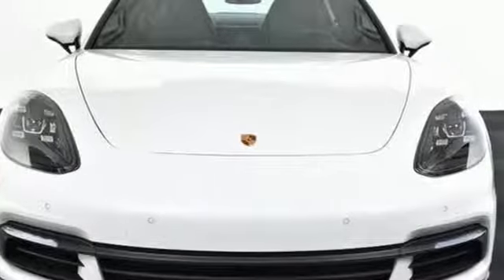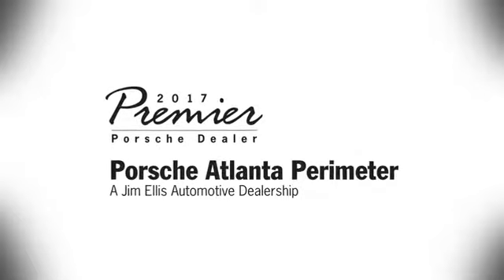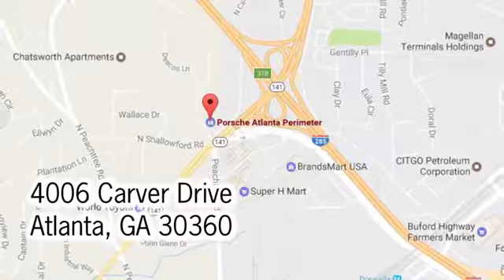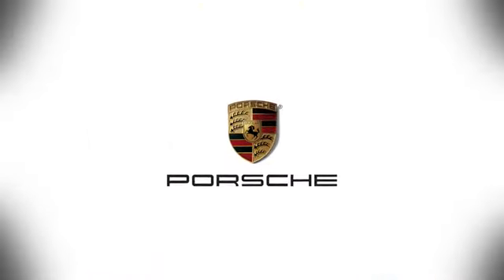There's even more to see in person. Take it for a test drive today. At Porsche Atlanta Perimeter, we prove that buying a car can be a world-class experience. Contact Porsche Atlanta Perimeter today. We're conveniently located inside I-285 on Peachtree Blvd.